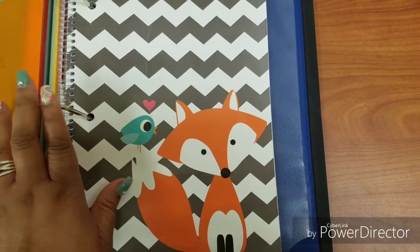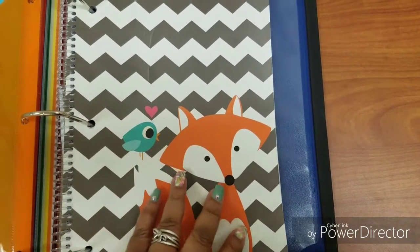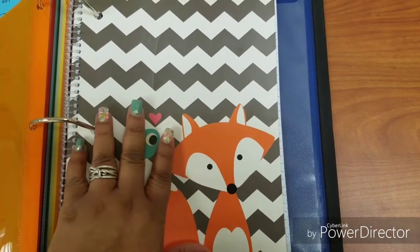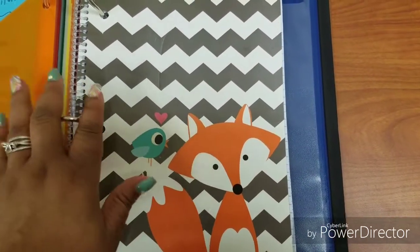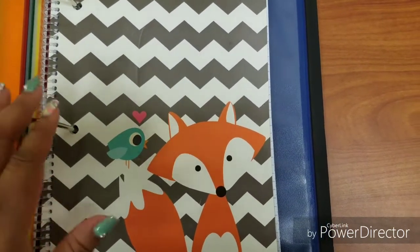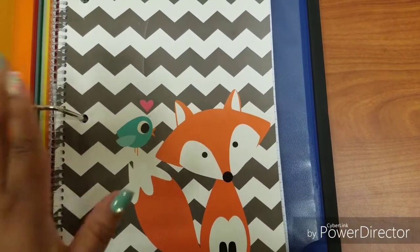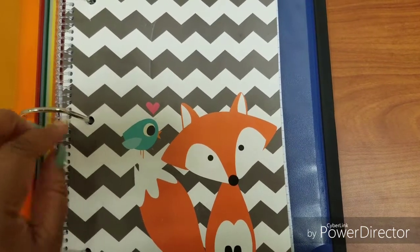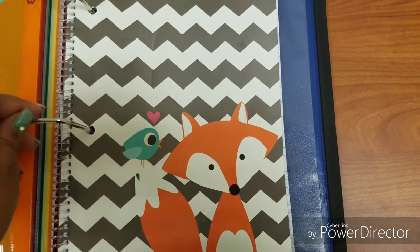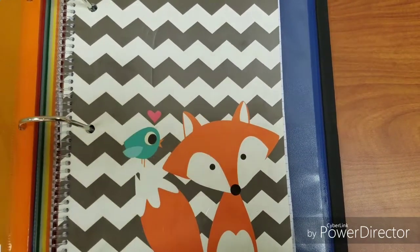I hope you guys have enjoyed this video and find it helpful in getting organized at work, keeping things in order, and looking professional — like you have it together, because you do. Thank you for watching, give this video a thumbs up, share it, and I will see you at the next video.